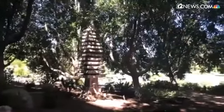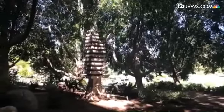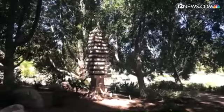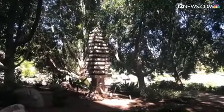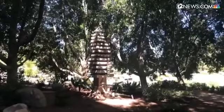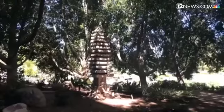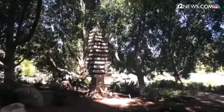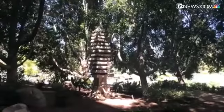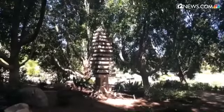Over here you can see this beautiful tower called tasoto, which means 'many layers tower.' This is originally from India — it's a Buddhist-driven structure, and in the past Buddhist monks kept their okyo, or relics, in between those layers. They were used as a storage-type item as well.